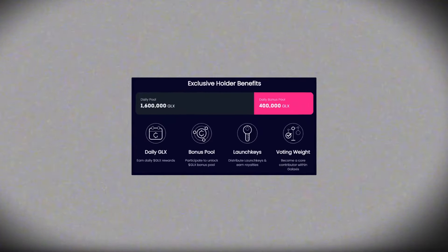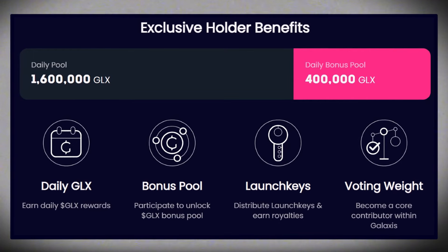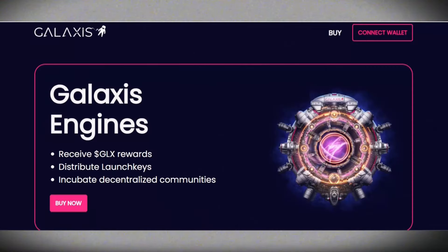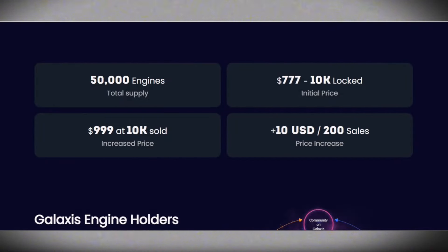Let's talk about the GLX token. With a daily pool of 1.6 million tokens and a bonus pool of 400K, participating unlocks fantastic rewards. To get your hands on GLX before it hits the exchanges, you need the Galaxis engine. With only 50,000 engines available, prices start at $777, but will increase to $999 per engine after the first 10,000 are sold, with a $10 increase every 200 sales.